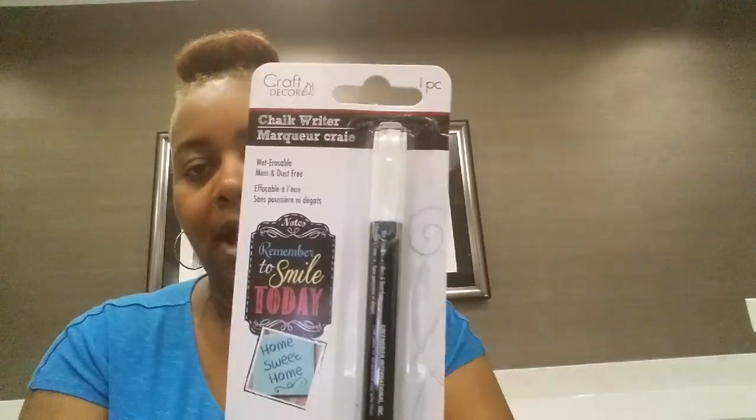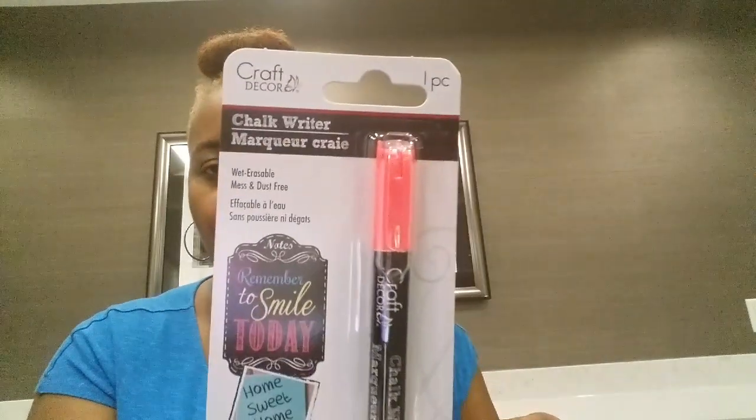Then I picked up these chalk writers out of the Crafter Square section. I got a white one and then I got a hot pink one.